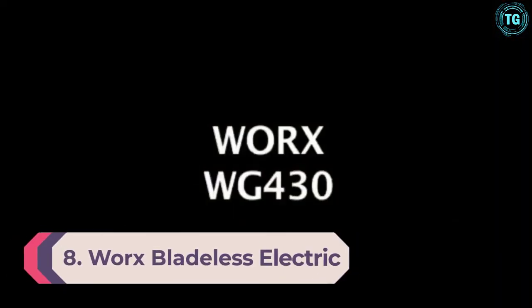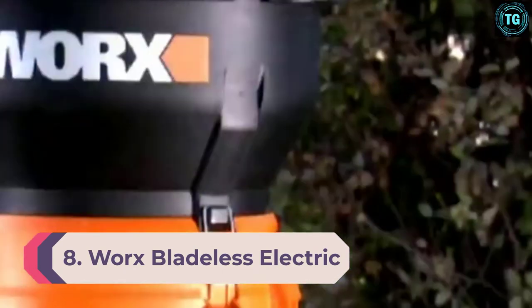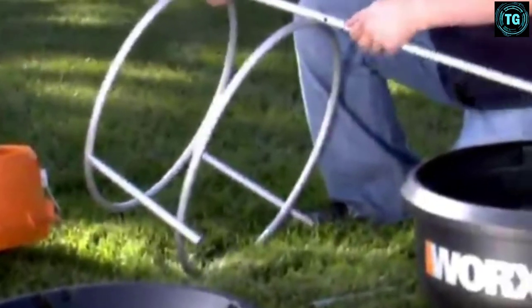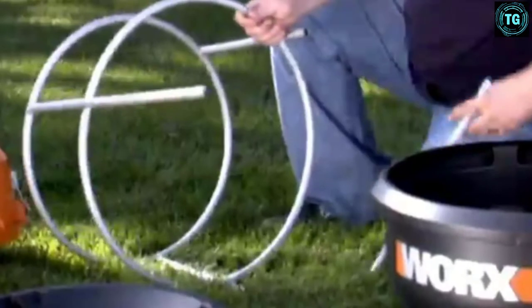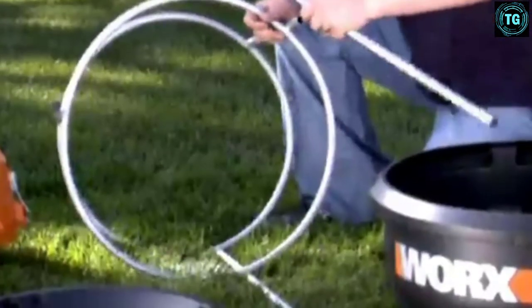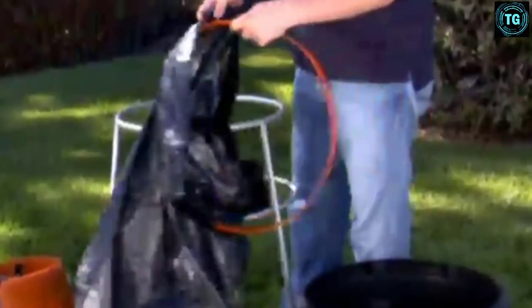Number 8: WORX Bladeless Electric Leaf Mulcher. WORX is known for making value-for-money power tools that are also reliable. They also make various leaf mulcher models powered by an electric motor. The WORX WG430 electric leaf mulcher offers great value for money. Even though it has a very justified price tag, you get a 13-amp electric motor in it. The motor is highly reliable and comes with a 3-year warranty, which is one of the best options out there.